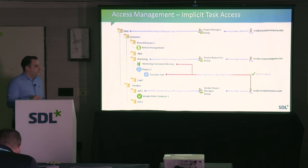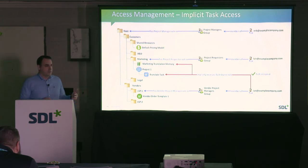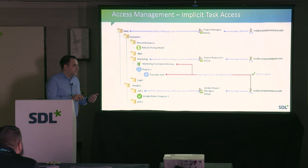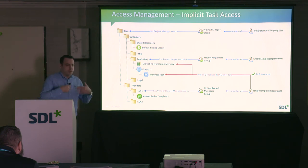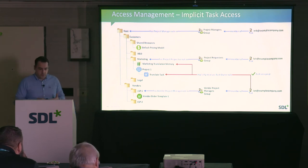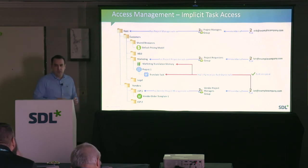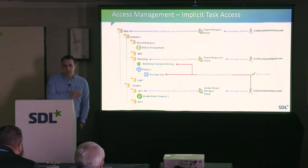We also have implicit task access. When you assign work to someone, rather than pre-configuring access to all necessary resources, the system does it for you. As part of the task assignment, the system grants access to that individual user — translation memory, project files, etc. — during the runtime of the task. When the task is completed, access is automatically revoked. This ensures that external resources don't have access to content they shouldn't have unless they're actively working for you.